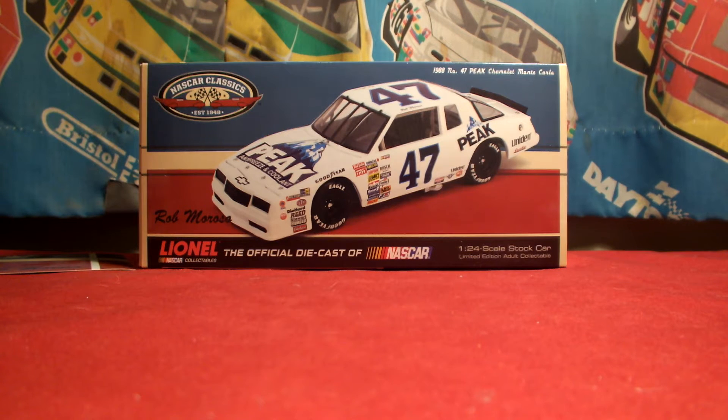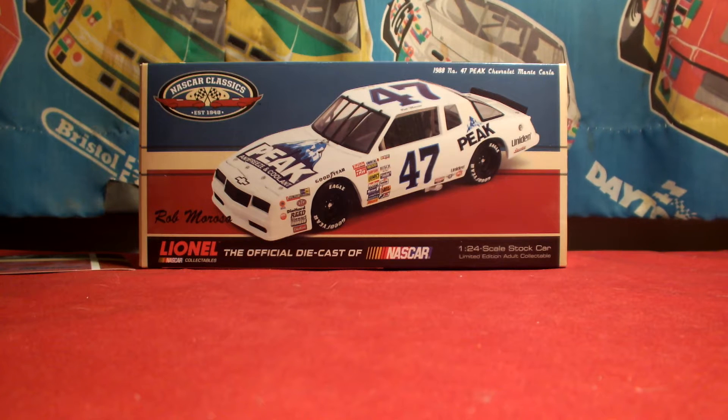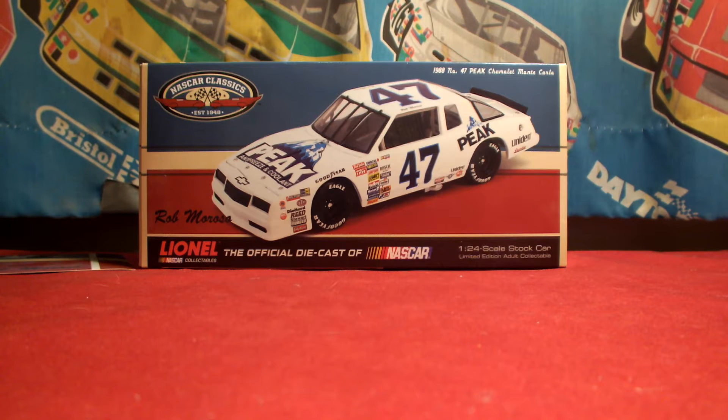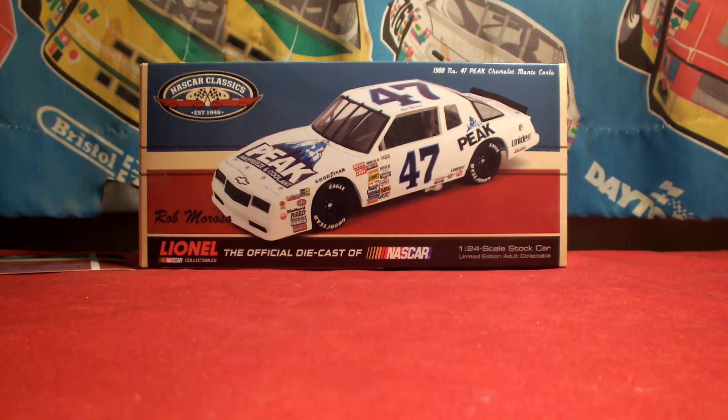What's up everybody, Jason back here to do another diecast review. Tonight I will be reviewing a NASCAR classic diecast — the 1/24 scale Rob Moroso Peak Antifreeze 1988 number 47 Chevrolet Monte Carlo.